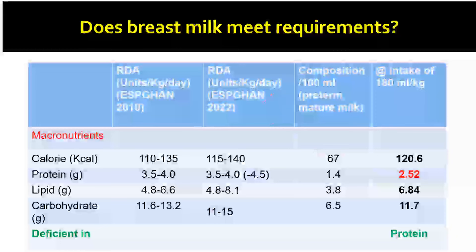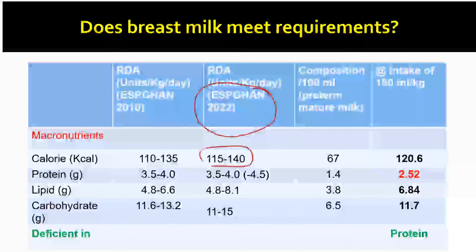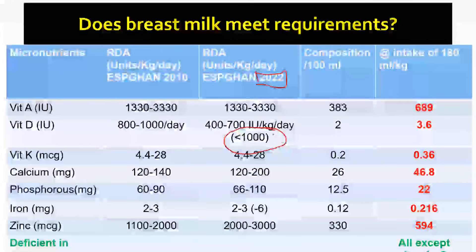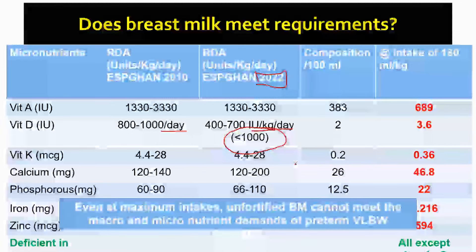On fortification: please read the ESPGHAN 2022 guidelines for macro and micronutrient intakes in preterm babies — not very different from the 2010 recommendations. ESPGHAN gives higher carbohydrate and protein recommendations than the American Academy of Pediatrics. Current recommendations stand at 115–140 kcal/kg/day, protein 3.5–4 g/kg/day, and for ELBW babies at least 4.5 g/kg/day. For micronutrients, Vitamin D should never exceed 1,000 IU — this is now expressed as IU/kg/day rather than IU/day alone.